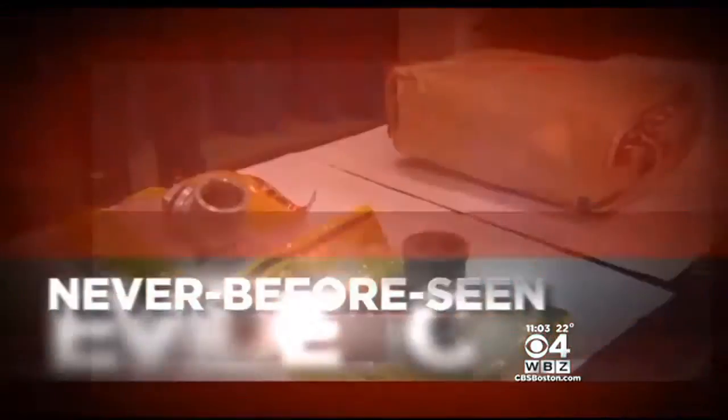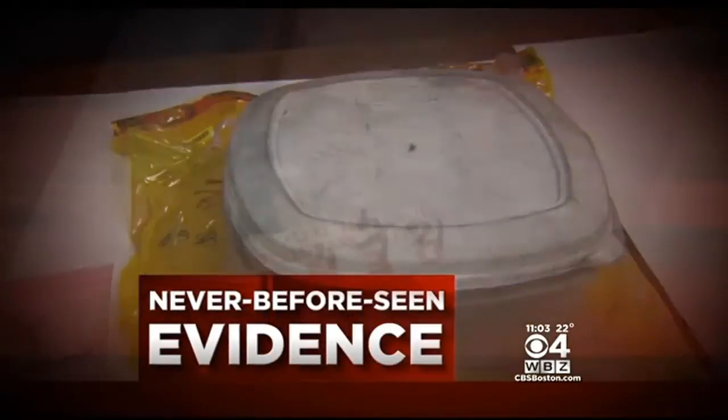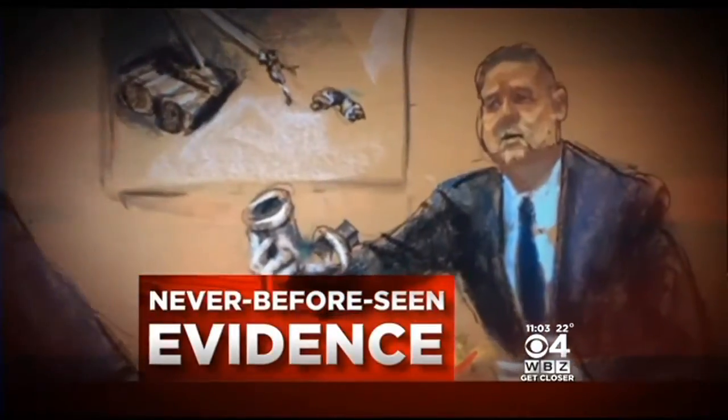Marathon bombing trial: pipe bombs hurled at police, a plastic container filled with explosive powder and fuses, and lots of receipts. Jurors got a closer look at some clues that we didn't even know existed before today. Beth Germano is live tonight in Watertown.